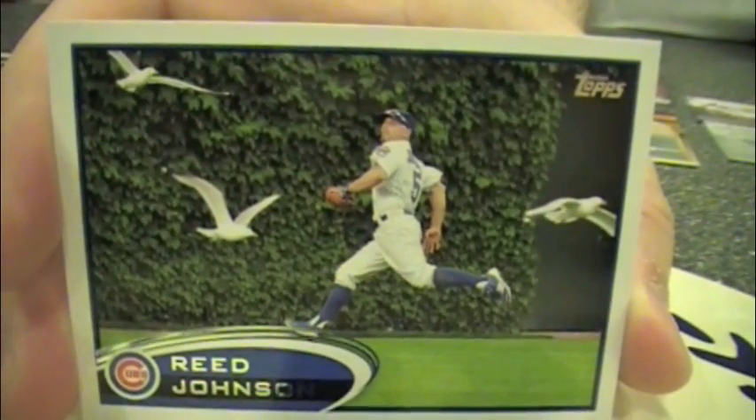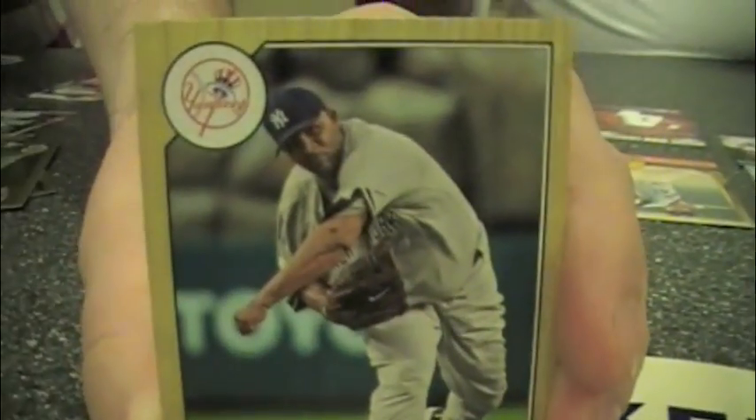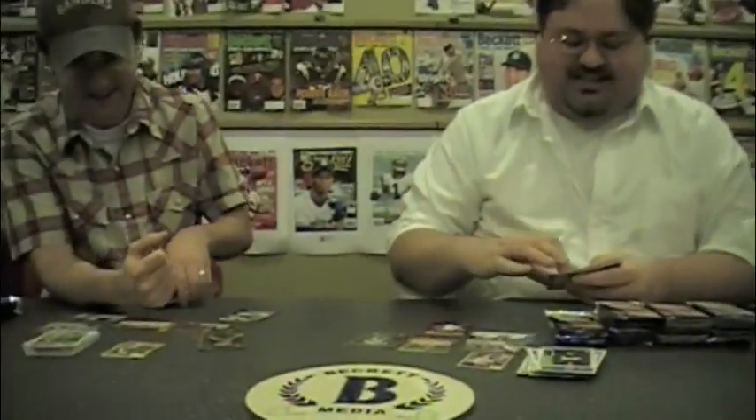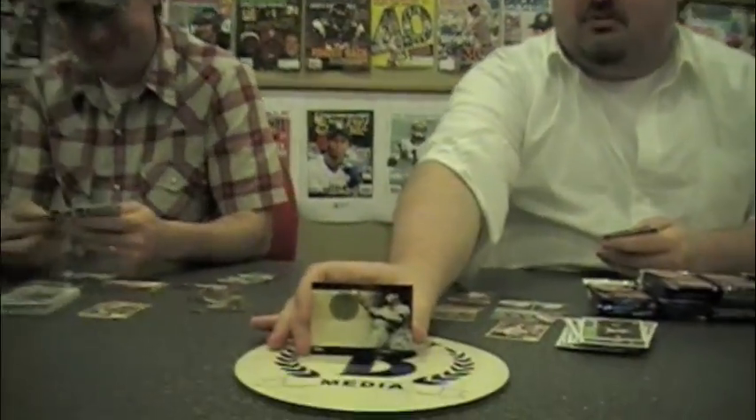I'm showing all these '87 minis that I pulled because they're awesome. Those right now — that's the insert card set of the year right now. It's going to be tough to beat. I'm a fan of those. How about a Joe DiMaggio?